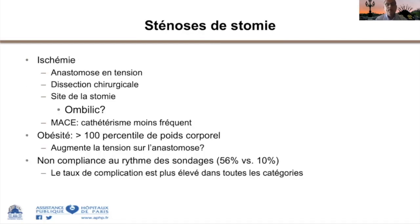Le mécanisme de la sténose de la stomie est la jonction de deux tissus de nature différente qui ne sont pas faits pour se rencontrer, sauf de façon physiologique à la bouche et à l'anus. On peut aussi imaginer une anastomose en tension avec un certain degré d'ischémie du tube au niveau de la stomie.